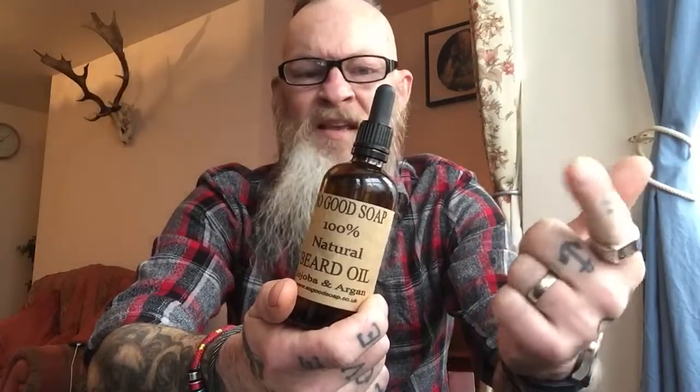First we're looking at the beard oil — a big 100ml beard oil that comes in a brown amber glass bottle. The amber colour stops UV rays from getting inside and degrading the oils. It's labelled So Good Soap 100% Natural Beard Oil with jojoba and argan. Carrier oils include jojoba, argan, hemp, avocado, castor, almond, and sunflower oils, with essential oils of lemongrass, vanilla, lavender, ylang ylang, and lemon. It comes with a pipette top, which is my preferred method. I've used it and actually have it in my beard this morning.